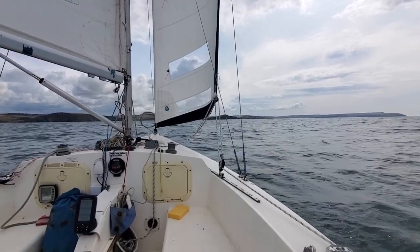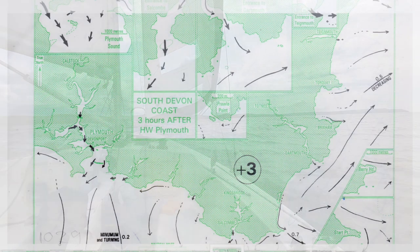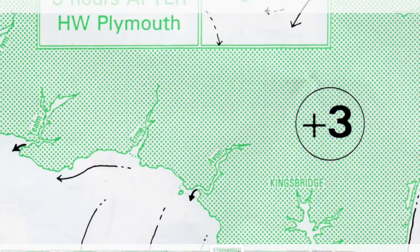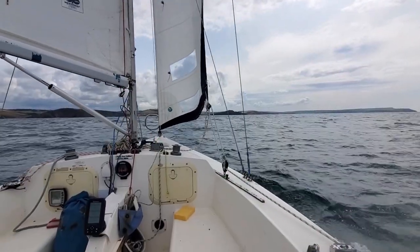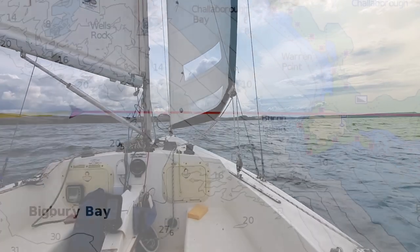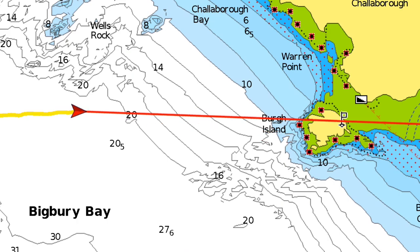If we have a look at the tidal stream chart for around about twelve o'clock, we can see that it's heading off to the west. So we will get to Burr Island — we'll probably go around to the eastern side of it, heave to for a bit to have some lunch, and then think about heading back.